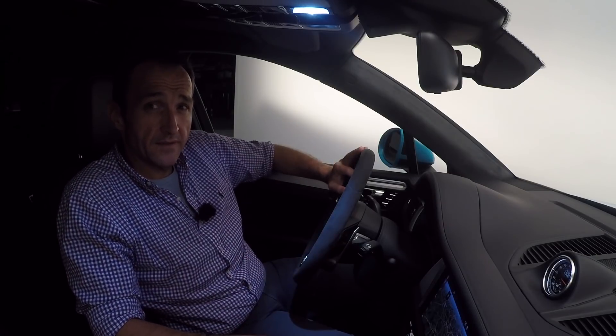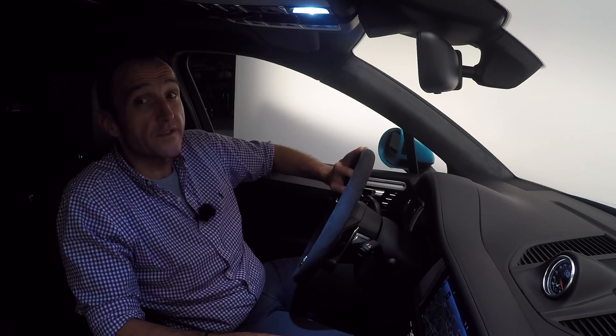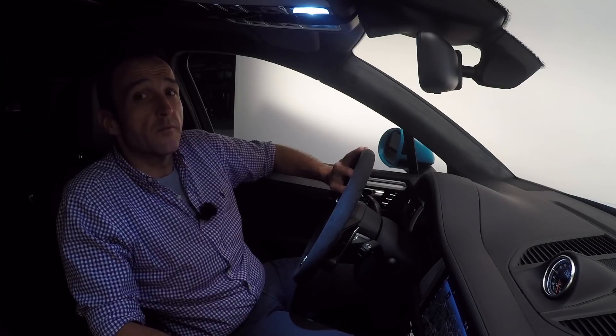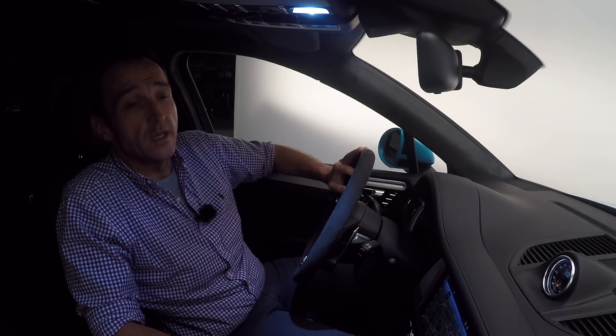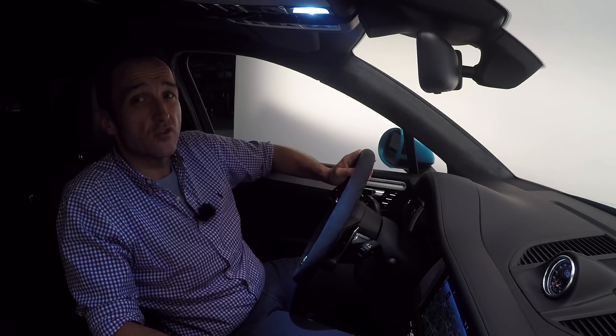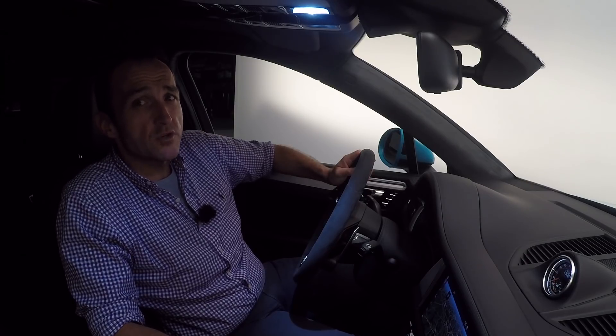Since one out of three Macans is sold to China, the Chinese influence on designers and engineers was quite significant. You can see the design influence, for example, in the bright and fancy colors added to the color scheme — such as this fancy blue or a really aggressive green. Nobody in Europe will buy that, but in China these cars will go like crazy.